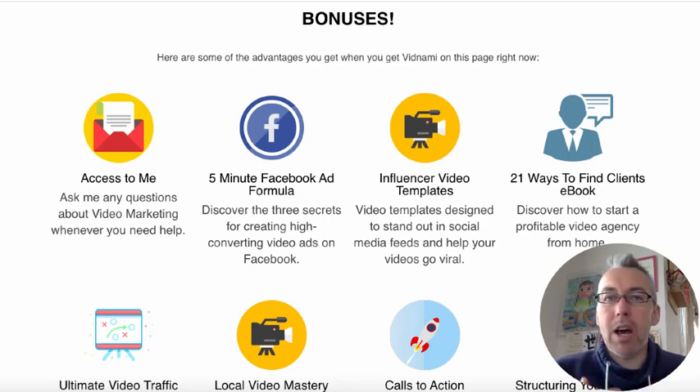Vidnami generally offers a bunch of bonuses to all of their affiliates when they sign up. So you could buy it through me or somebody else — Vidnami itself would be the same and certain bonuses would also be the same. But I wanted to create some unique ones. What you're looking at right now is a set of bonuses that I've created. There are a few that are Vidnami bonuses, but most of these are my own bonuses.